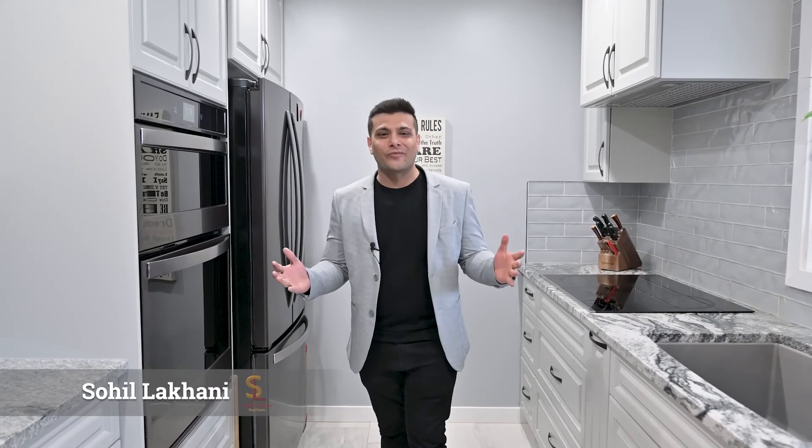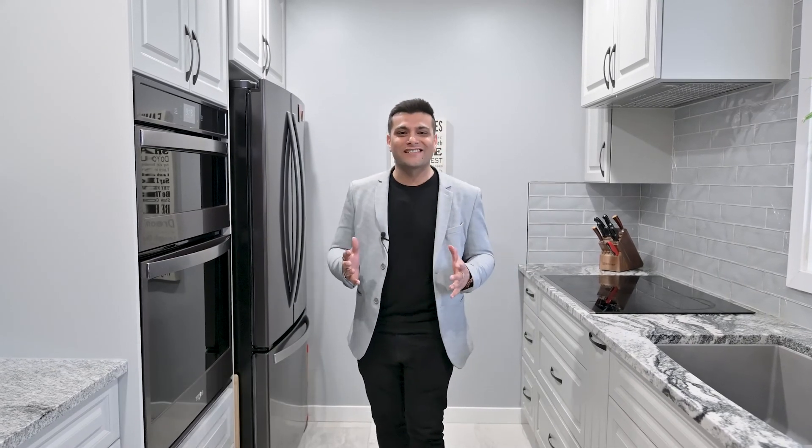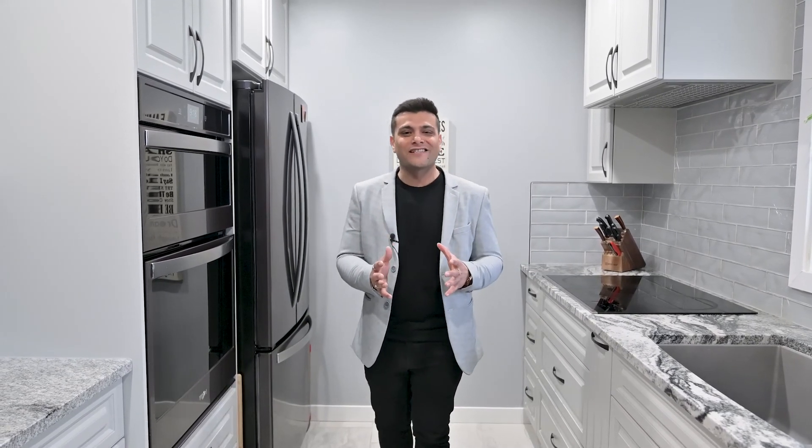Hey everyone, this is Sohil Lakhani from RE-MAX Excellence and I'm very happy to be sharing this beautiful townhouse listing in the southeast part of Edmonton in the Manisa neighborhood. The address is 7613 Millwoods Road South Northwest.